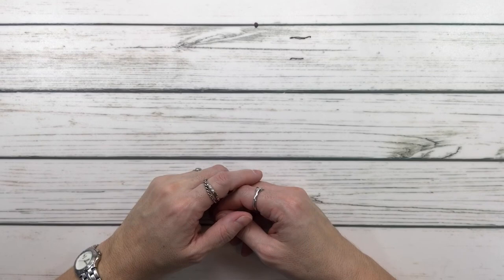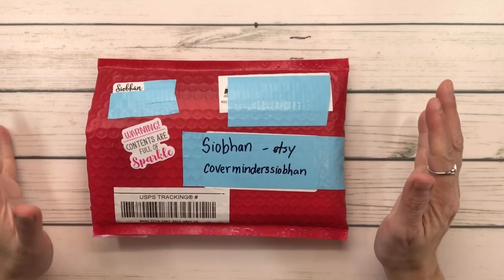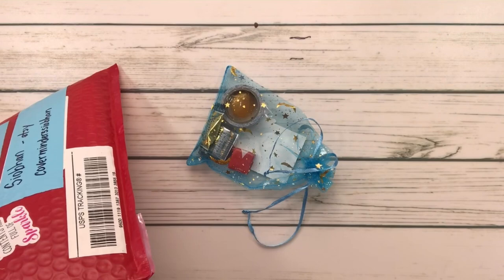The first one is from — and I'm hoping I can pronounce her name correctly — Shabon. You can find her on Etsy and it's called Cover Minders Shabon. I like what she wrote here: 'Warning: contents are full of sparkle.' All right, and happy mail!